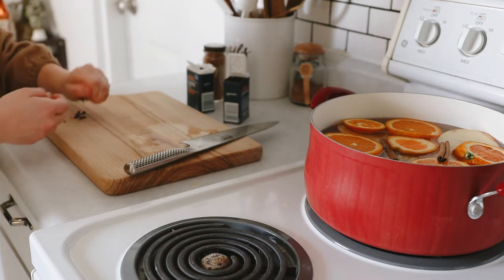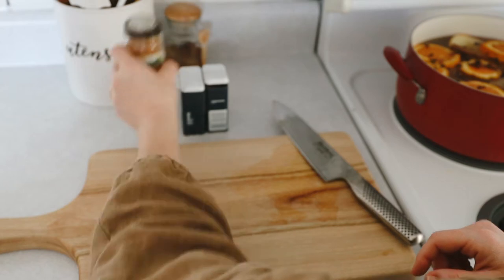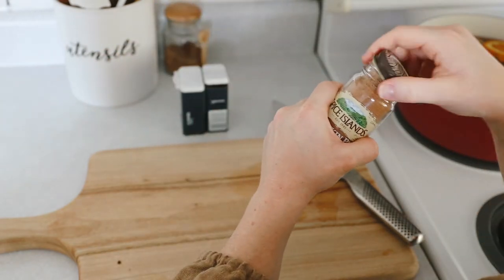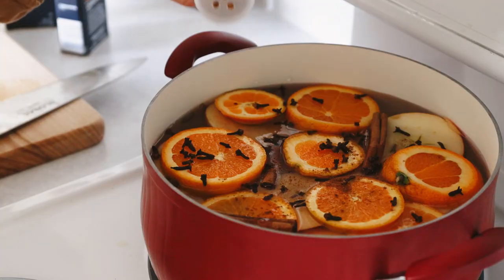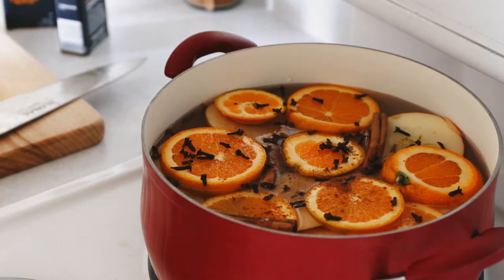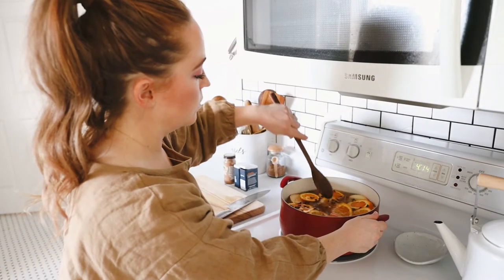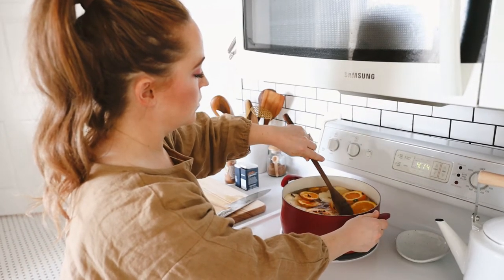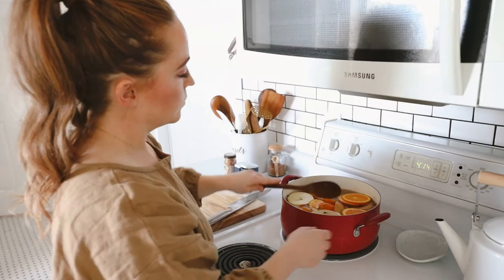I bring the water to a boil, then turn it down to a simmer for a while. No synthetic scents or chemicals needed — just a few simple ingredients to fill your space with a lovely autumn aroma. Just be sure to not let the water boil out completely, and you can reuse your simmer pot for a week or so.